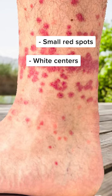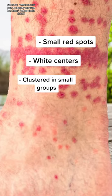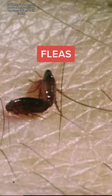Bit you? Find out here. Small red spots with white centers, clustered in small groups and typically on the ankles and legs? Those are probably fleas.